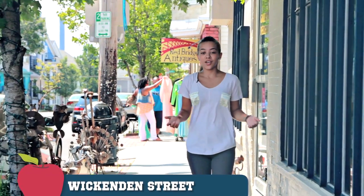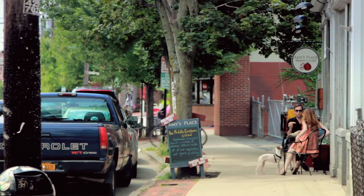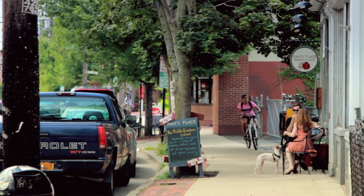Looking to walk around and enjoy the day? You can head over to Wickman Street, a popular destination for college students, with everything from independent shops, galleries, and even some delicious restaurants and cafes.